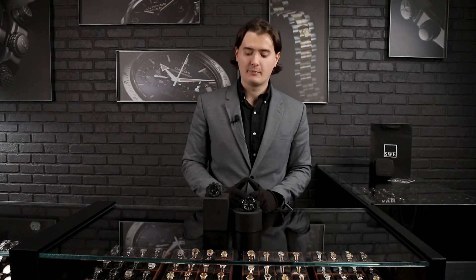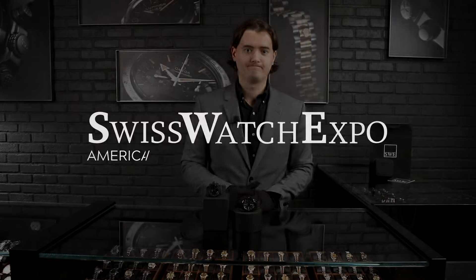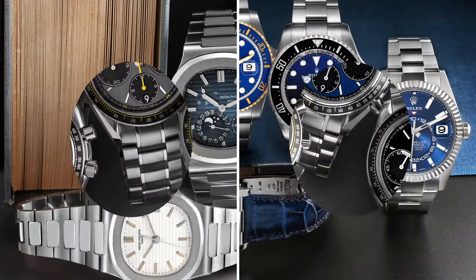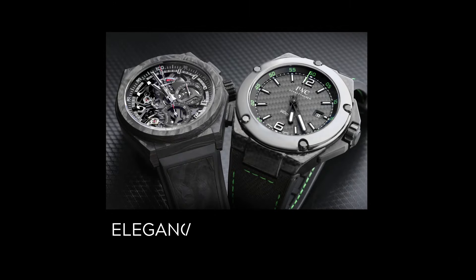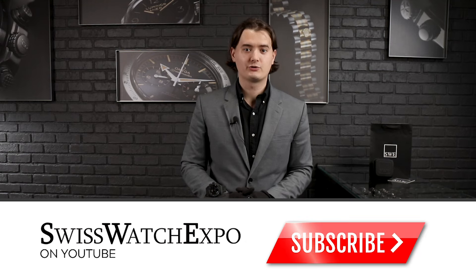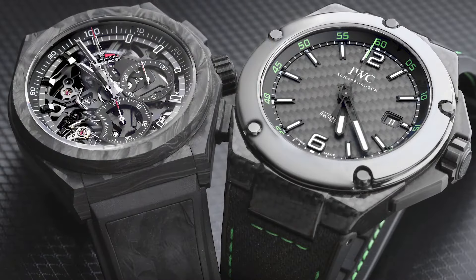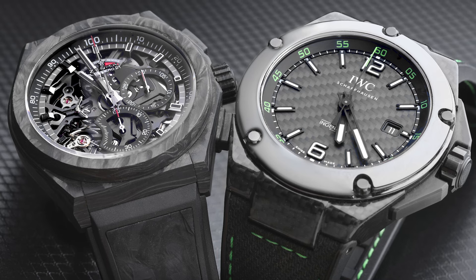Hey guys, welcome back to SwissWatch Expo. Vladis here. A lot of the time at SwissWatch Expo we're talking about watches from past years, vintage technologies and things like that, but today I'm going to present two timepieces that come with modern technologies and the current look at the watch industry. We're going to discuss the IWC Ingenieur and then a Defy model.